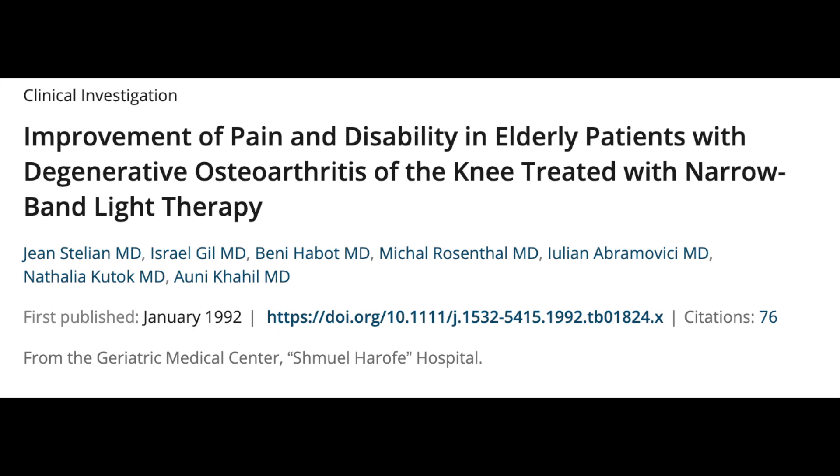The study I want to cover today is really exciting because it has some remarkable results. It was titled 'Improvement of Pain and Disability in Elderly Patients with Degenerative Osteoarthritis of the Knee Treated with Narrow Band Light Therapy.'